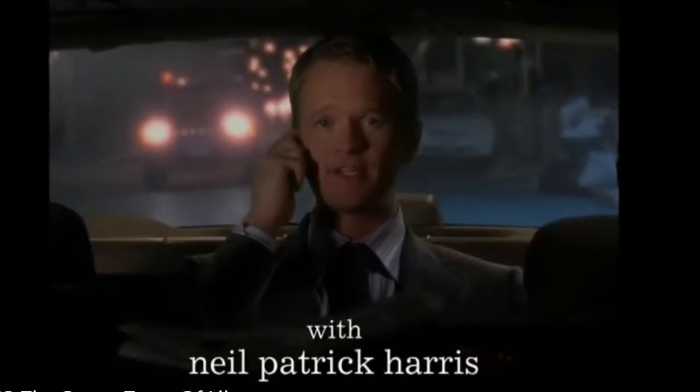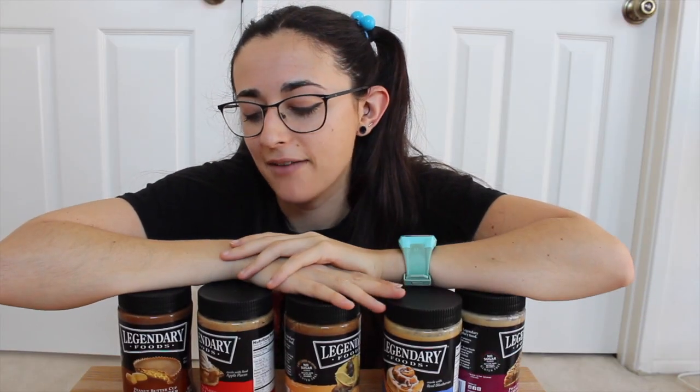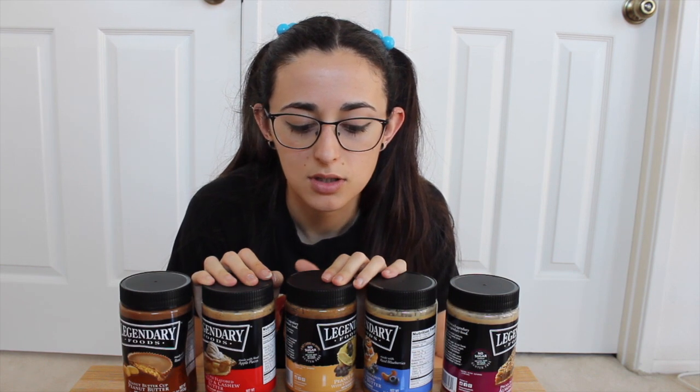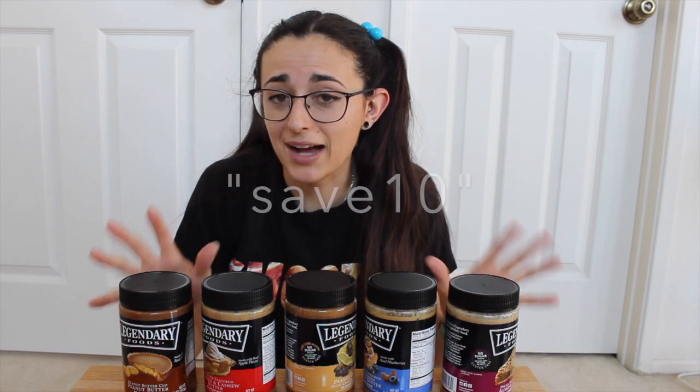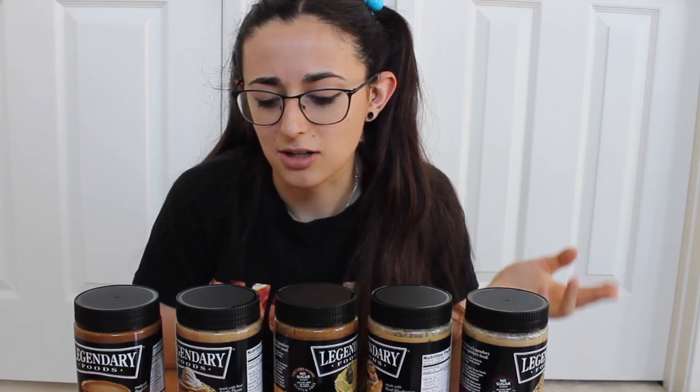We are going to be doing a taste test of the Legendary Foods nut butters — it's gonna be legendary, trust me. Not sponsored, but they can sponsor me if they like. They have a pack of all five flavors on their website, which is where I got it from. The pack of five full-size jars is like $70, so it is a bit expensive, but luckily there's a coupon code I was able to use — I'll put it on screen. Hashtag not sponsored, but I should be.